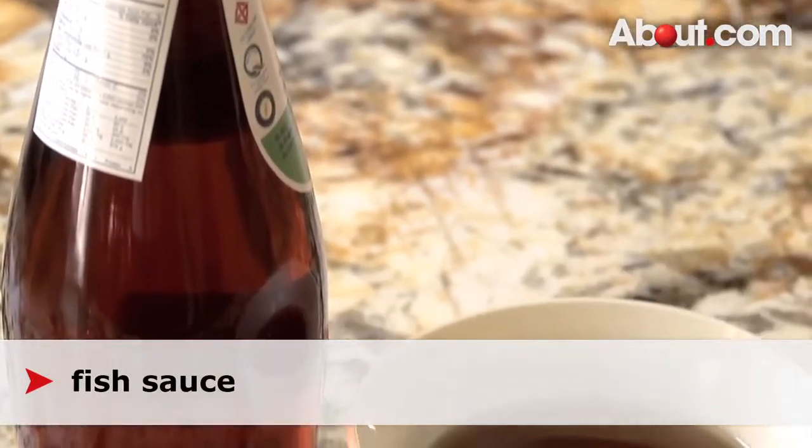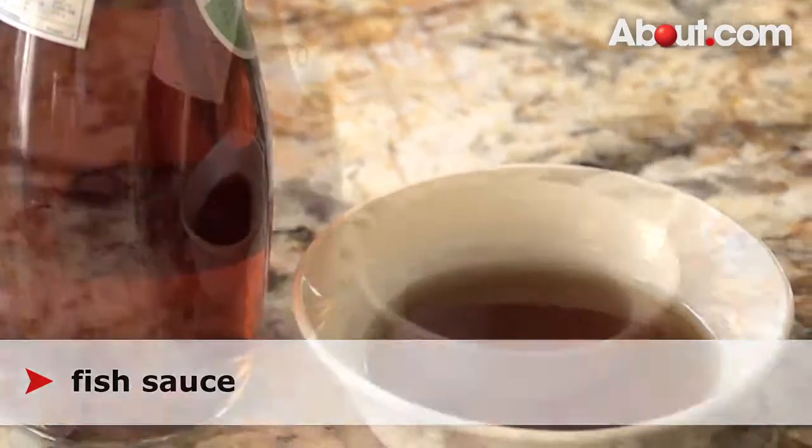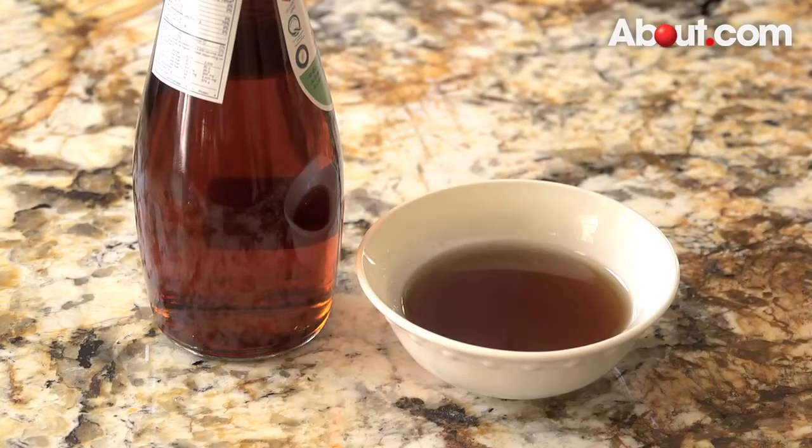Fish sauce — the number one condiment for adding saltiness — is the smelly fish sauce, usually made with anchovy, salt, and water.